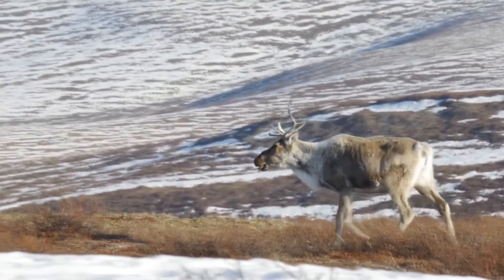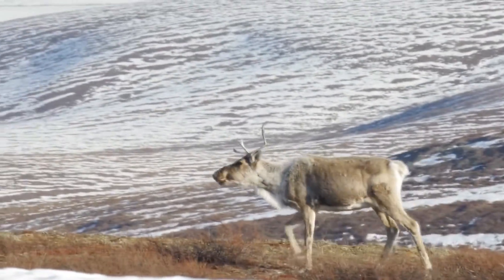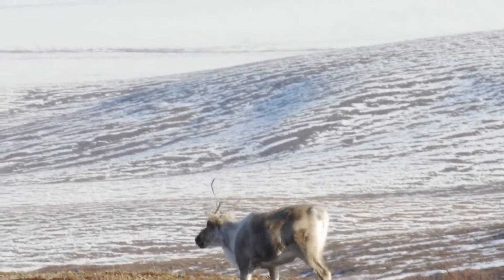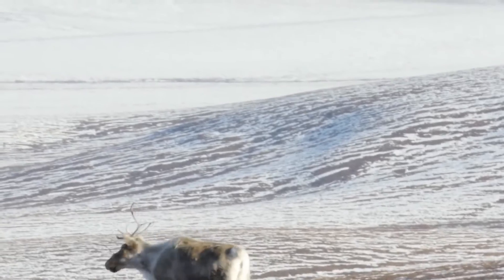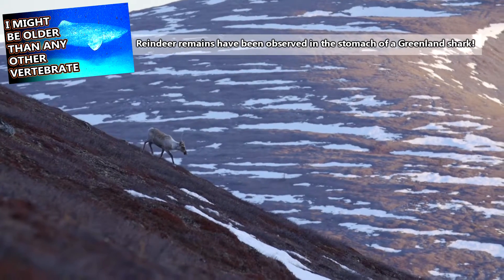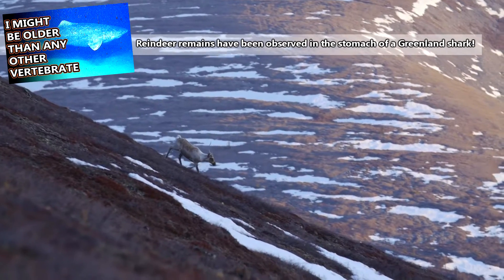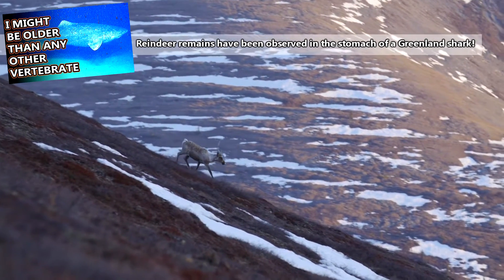Male reindeer lose upwards of 25% of their body weight during the rut, leaving them exhausted and without antlers. This makes them susceptible to predators like gray wolves, grizzly and polar bears, wolverines, lynxes, and more. Other predators to reindeer include ravens, eagles, and foxes, which may come after young reindeer or consume deceased individuals.